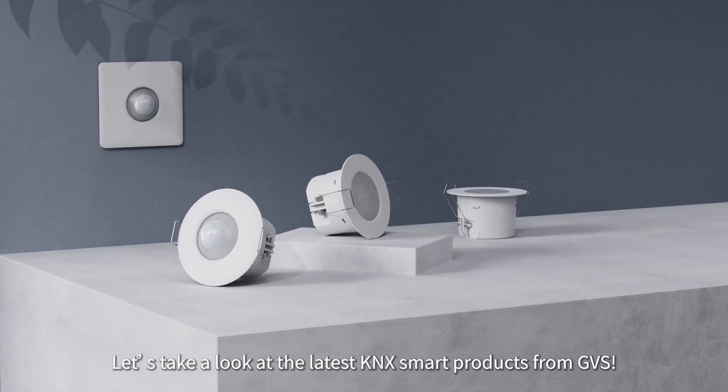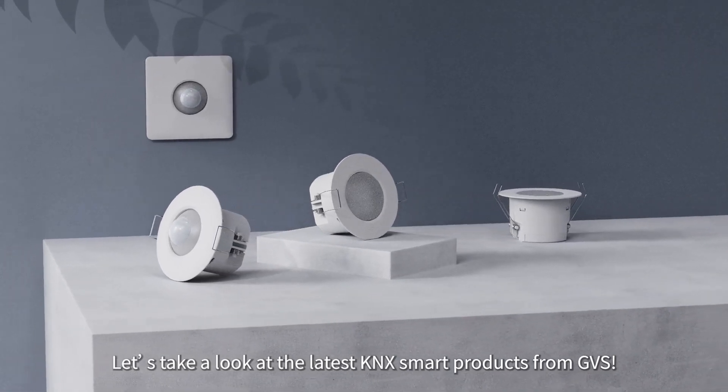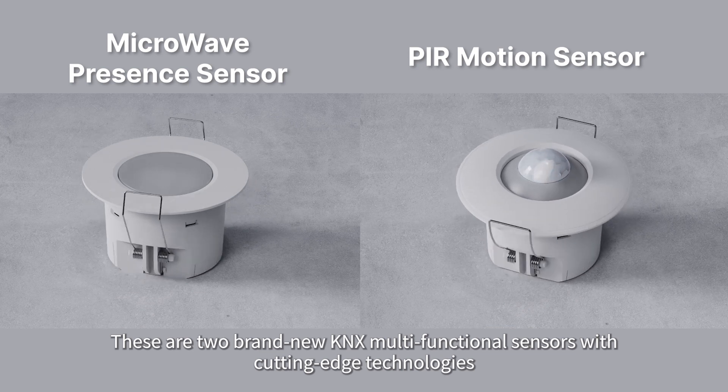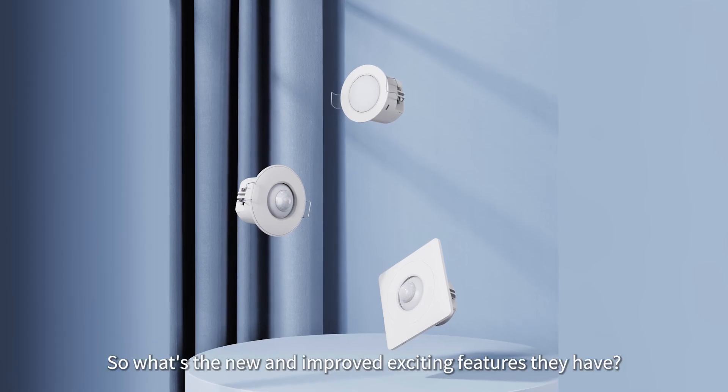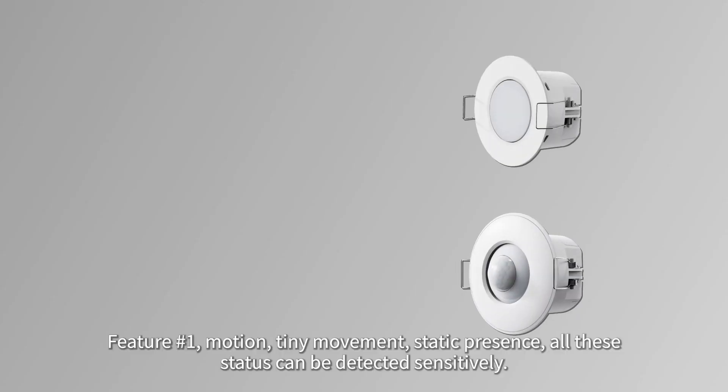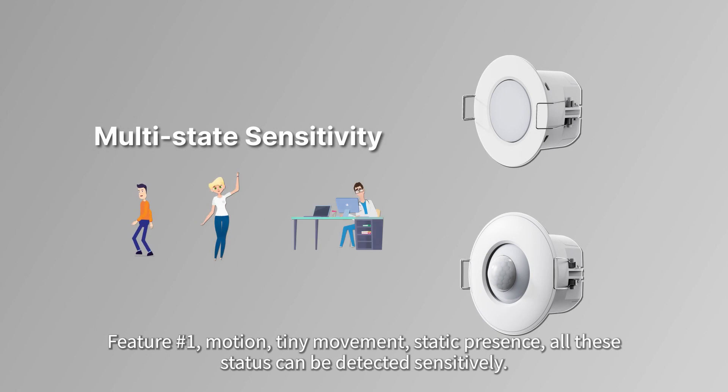Let's take a look at the latest KNX smart products from GVS. These are two brand new KNX multifunctional sensors with cutting-edge technologies. Feature one: motion, tiny movement, and static presence — all these statuses can be detected sensitively.